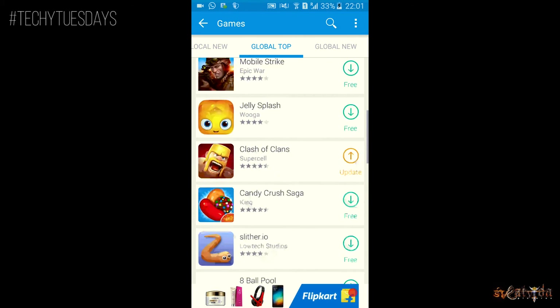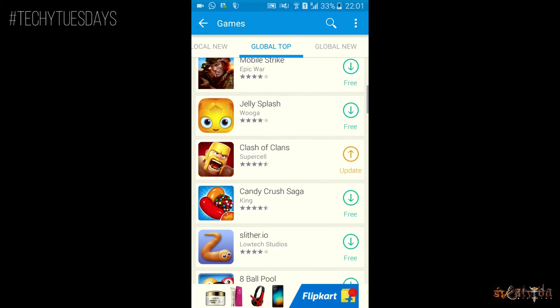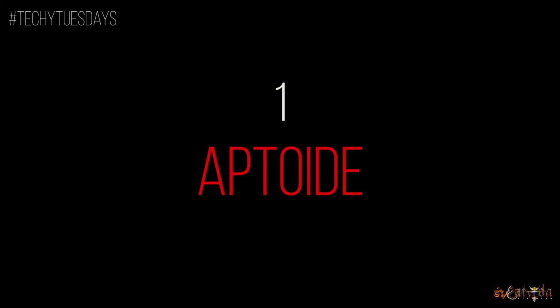Also, this store offers many of the premium Play Store applications for absolutely free. To add a cherry on the cake, it comes with a set of beautiful HD wallpapers.